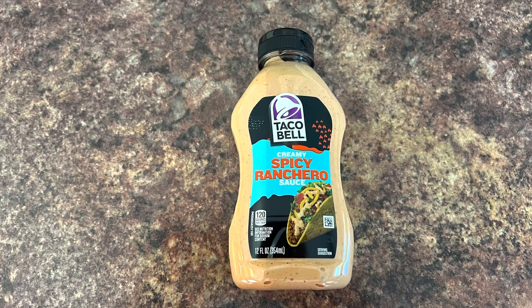It is very good, guys — I liked it a lot. I know I reviewed the spicy ranchero sauce from Taco Bell, and I'm comparing it kind of to that as far as it being from Taco Bell. I prefer the spicy ranchero over the chipotle, but this is also a very good sauce. I like it as well.